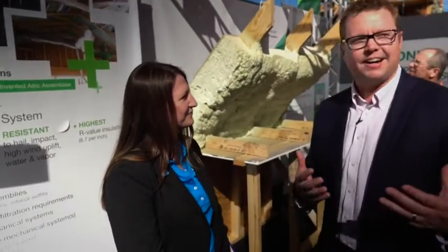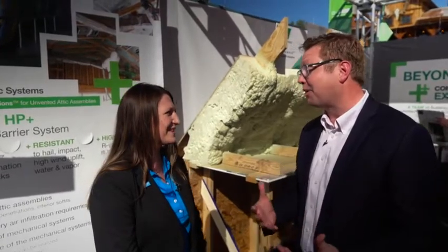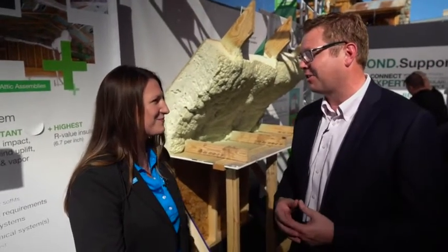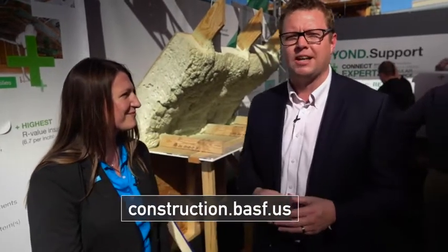Well, it's great. We appreciate you guys being a part of Show Village as always. It's always busy here and all the contractors and builders coming through have a lot of questions, but you guys have answers and it's great. For more information on BASF and these products specifically, you can visit them online at construction.basf.us.